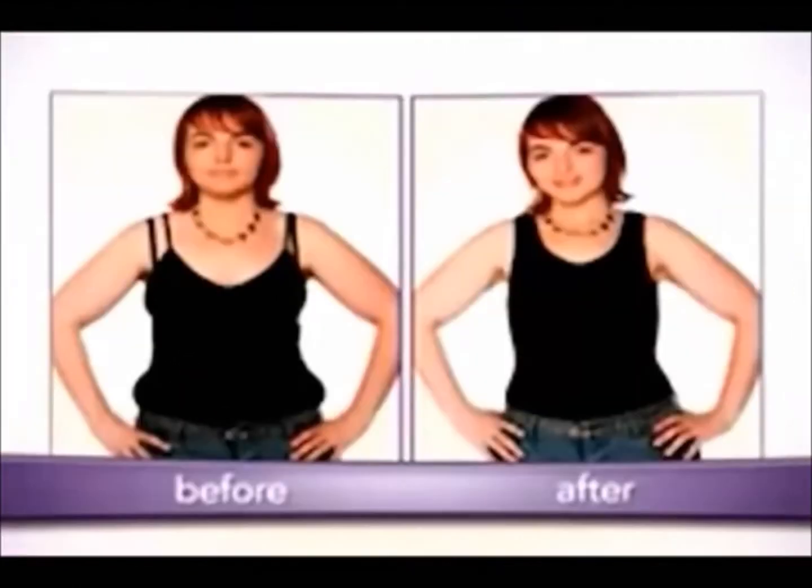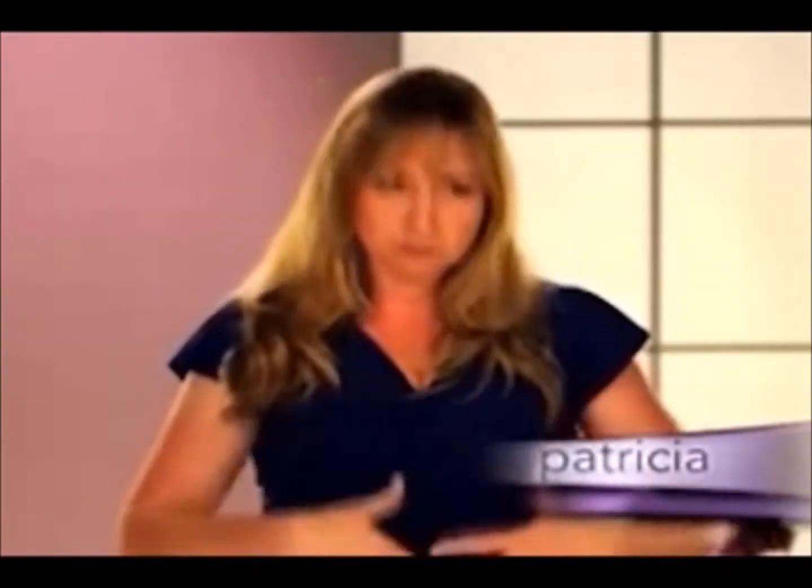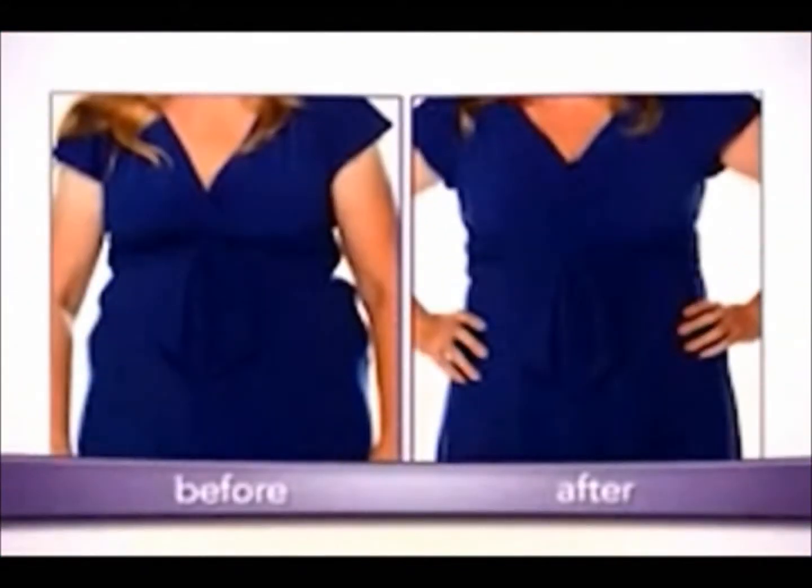With most shapewear, there's several minutes of adjusting and moving and cinching. But with the Cami Shaper, I just stepped in, pulled it on, and it worked. It's super comfortable. You kind of think you just look thinner, but you actually are thinner. Clothes that I couldn't fit into before, I can actually put on now.